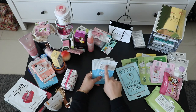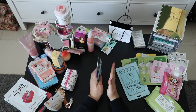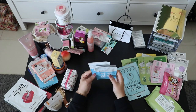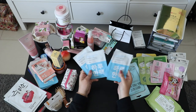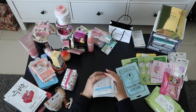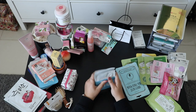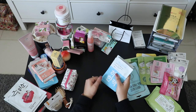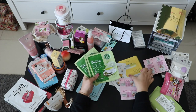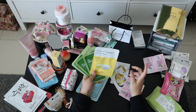This says 10 days moisturizing mask — it came in a big package and I opened it up because I'm giving some as gifts. In general, when you buy face masks in Korea they come in packages of at least 10 to 20 pieces.